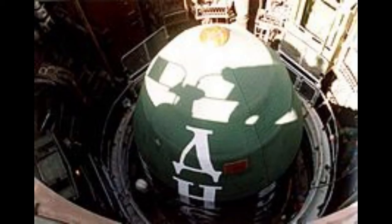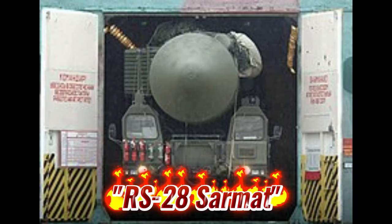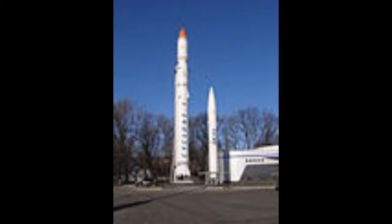The SATAN is a silo-based missile, with silos located in dispersed locations across Russia. In 2022, a new Russian RS-28 Sarmat ICBM entered service, which will completely replace the R-36 series missiles.